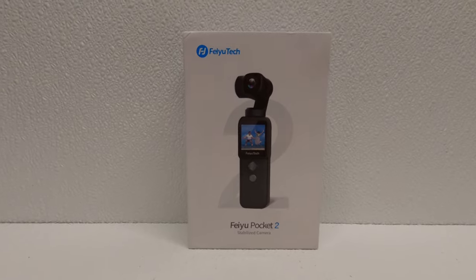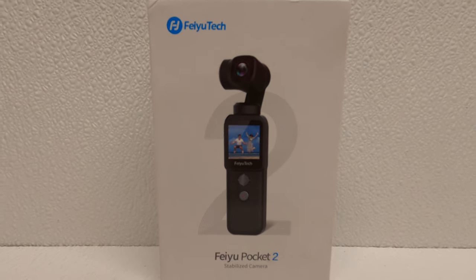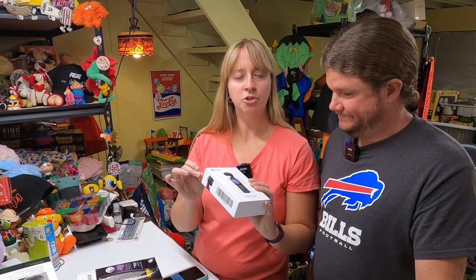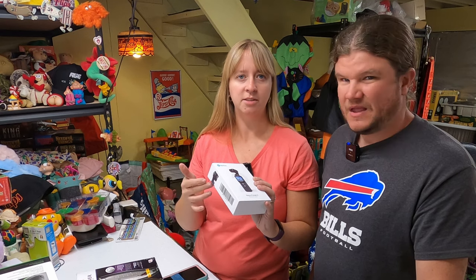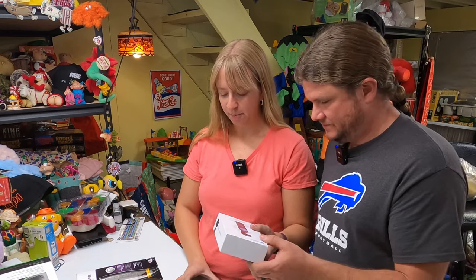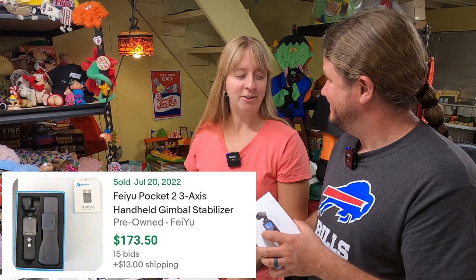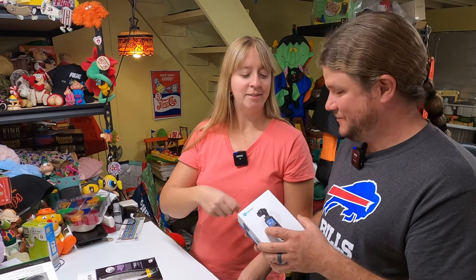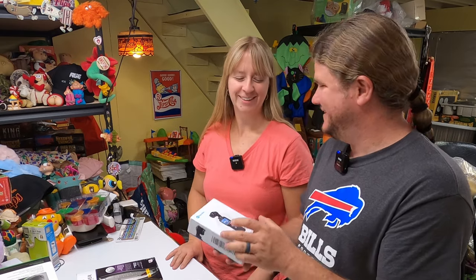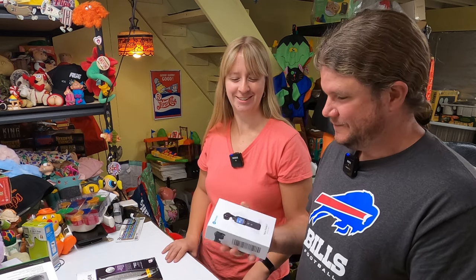Got a little stabilized camera - Feiyu Pocket 2. I opened it and looked at it - it's all there except for the charger cord, a USB-C or something, which we could probably find. But there's a pre-owned comp for this at $173! It's really cool - it's on a gimbal. It films 4K - pretty neat looking. I was very nervous when I looked at those comps, very nervous handling it and making sure it was all right.